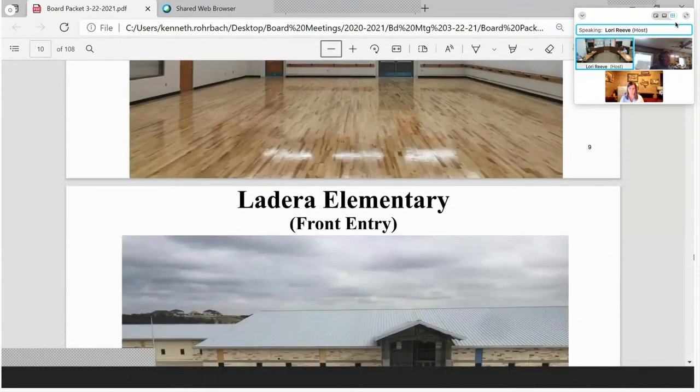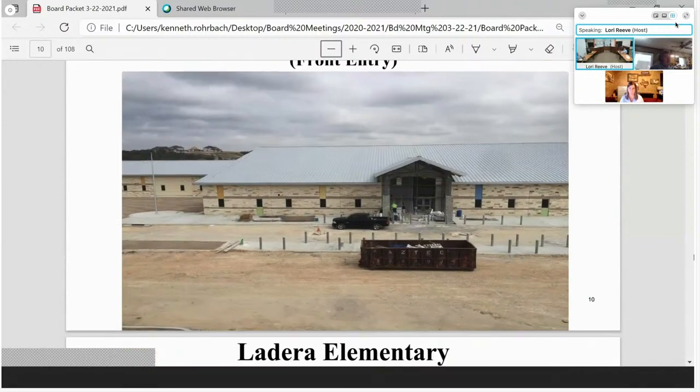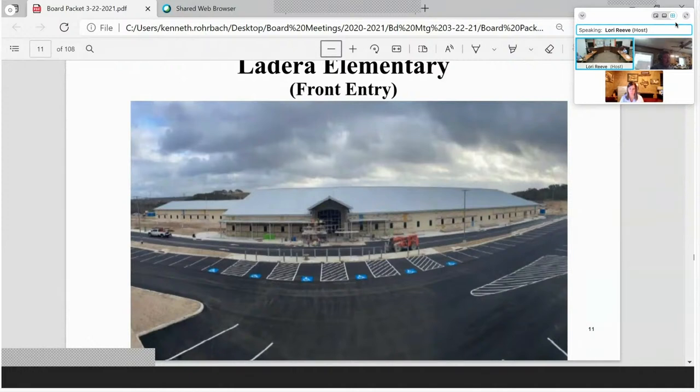It's a beautiful addition to the Performing Arts Center. Moving forward to the new elementary school — here's a before-and-after from 30 days ago. You can see the canopies have been installed, and a lot of the asphalt striping is done. This is the front of the building standing near Ladera Hills Road, looking down toward the office. A lot of progress has been made in the last 30 days.